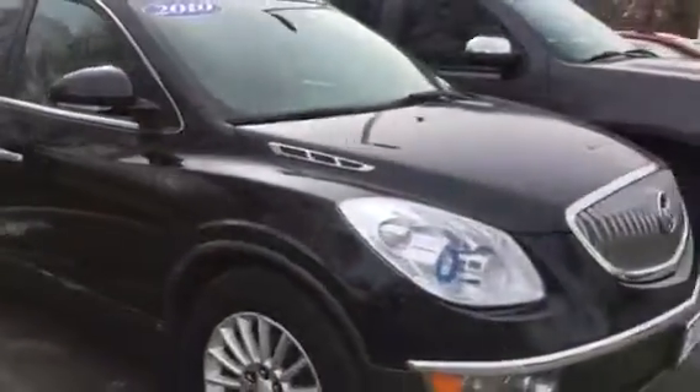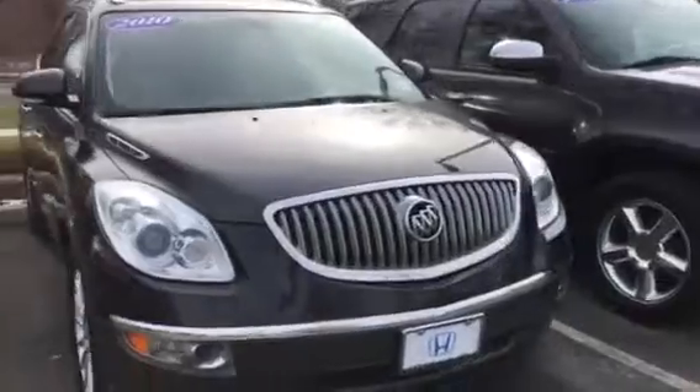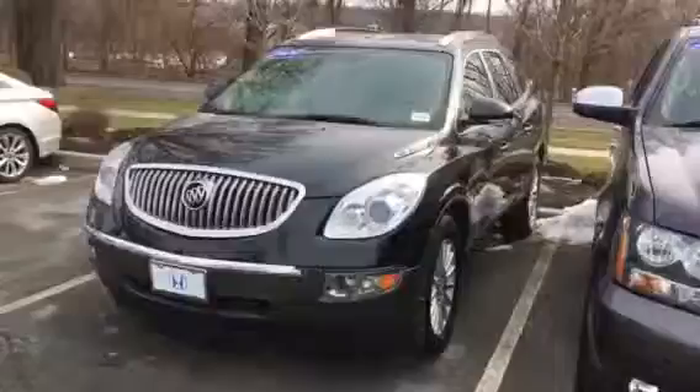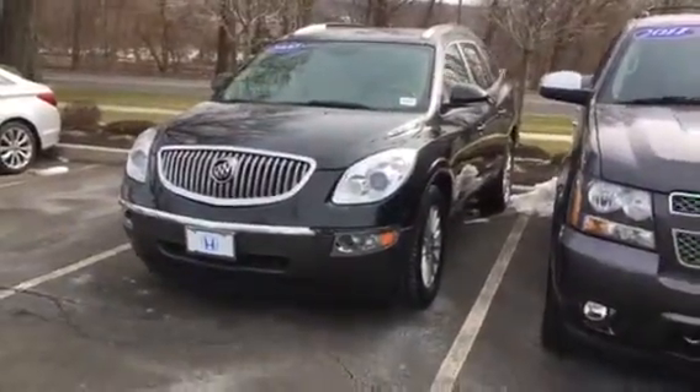Nice large wheels here. It's definitely a perfect size for you and the family, with a low monthly payment.